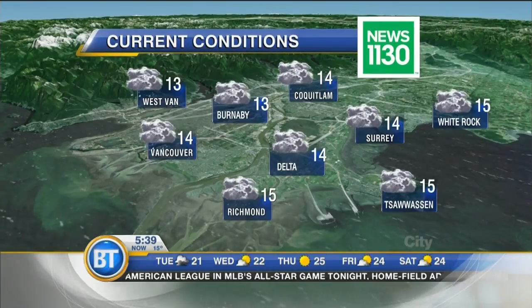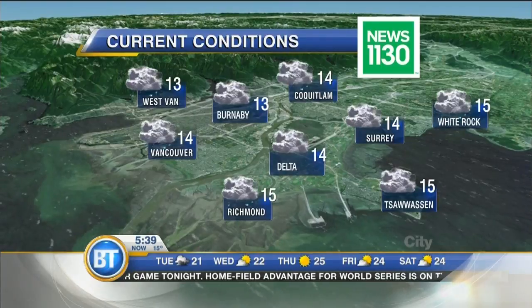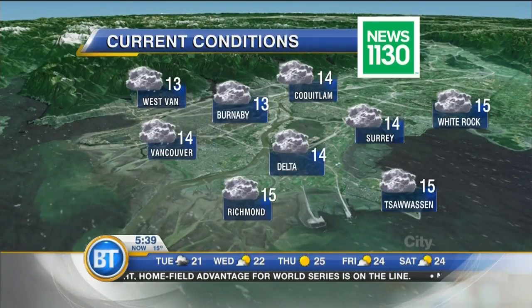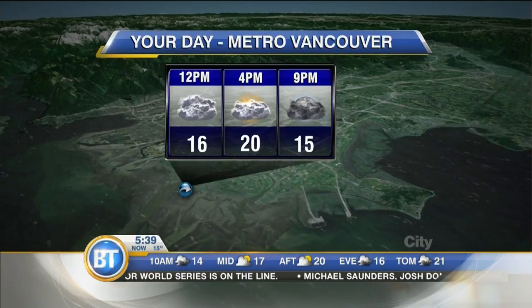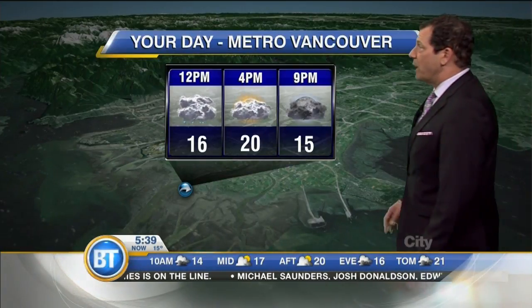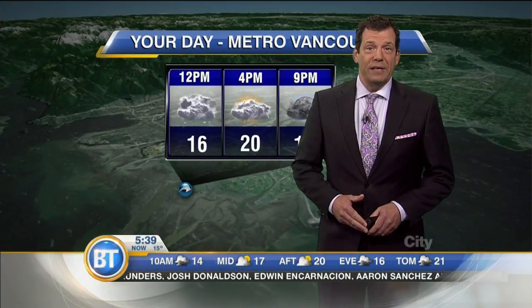Metro Vancouver right now: wet near the North Shore and downtown, not a lot of showers in the central part of the Lower Mainland. Delta 14 degrees, Tsawwassen is 15. I think we'll have showers around here for the first half of the day. Unlike yesterday, it's not really going to bust open for a few hours of late-day sun — it's mostly cloudy, a glimmer or two of daylight, about 20 degrees for a high today.